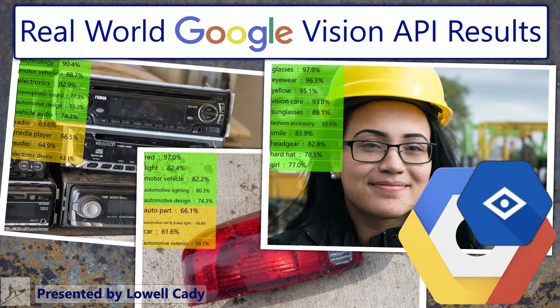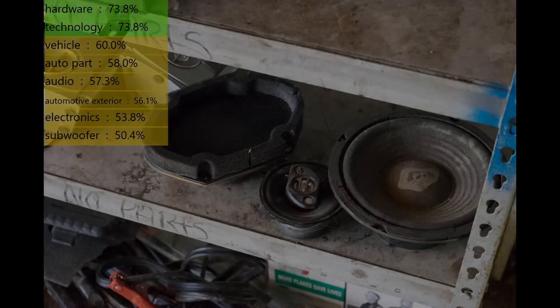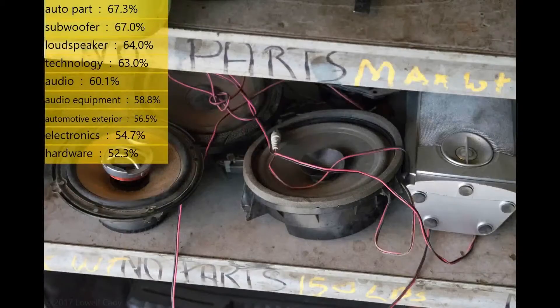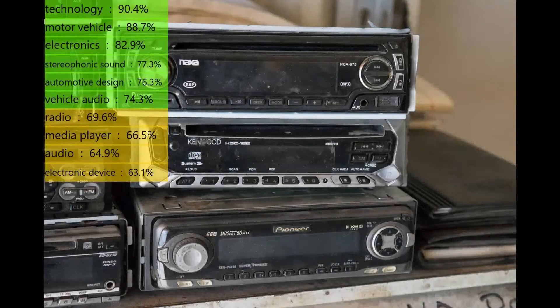What is the value of recycled material? Well, it depends on what's being recycled. It helps to know what you're looking at so you can set a price. That takes knowledge and experience. New hires are not going to get that overnight.